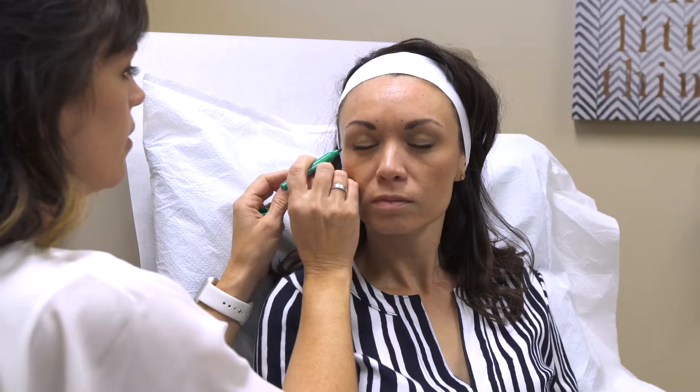And with regular use over time, you can also reduce and nearly eliminate wrinkles that are at rest.